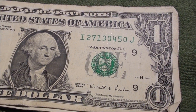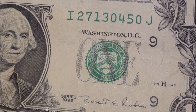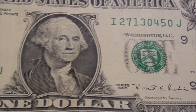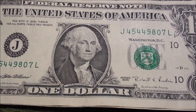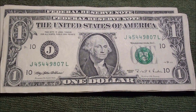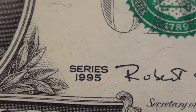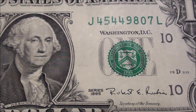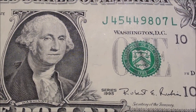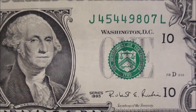It starts off here with an older Series 1995 — it's in all right condition. And then behind it, in a lot nicer condition, another 1995. So that was cool, back-to-back 1995s, both in real good shape.